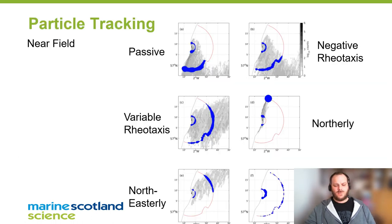Next we can see what we're trying to do with the particle tracking. We're trying to get a handle on where environmentally particles would go if released at the same time as the post-smolts left the Dee, and to work out if any of the behaviours we see from the fish are replicated by the particle tracking data. What we're finding is it's very difficult to match this all up.